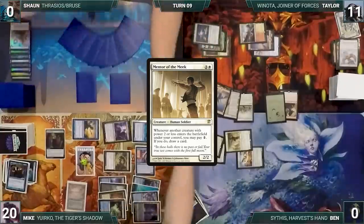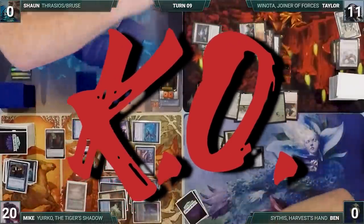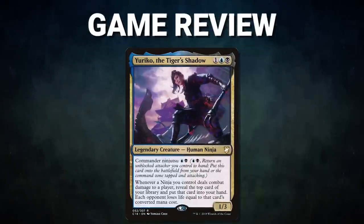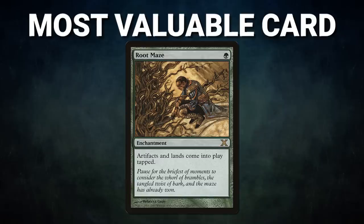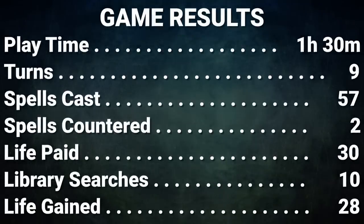Mike declares no blocks and takes it. All satisfied with his single Winota trigger, Taylor sees the writing on the wall, concedes, and Mike wins the game. Congrats to Mike on his win — Mike fought through the stax and countermagic and slowly pulled ahead. He stuck to his game plan and flipped card after card with Yuriko, whittling down his opponents. His targeted selection and heads-up gameplay crept him to the victory line. The most valuable card in tonight's game goes to Root Maze — this card slowed the board down with every land entering tapped, forcing players to completely change the way they play. While it didn't translate into a victory, it had a huge impact on the outcome of the game. Tune in next time when we duke it out to see who will be king of the competitive EDH table!